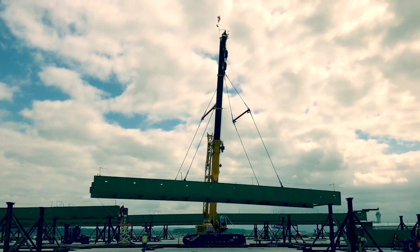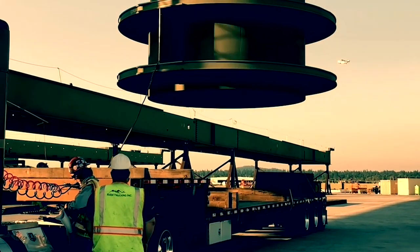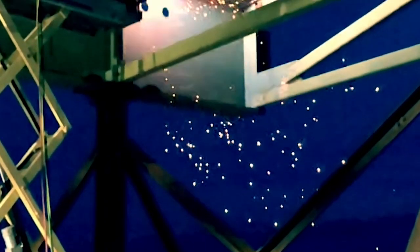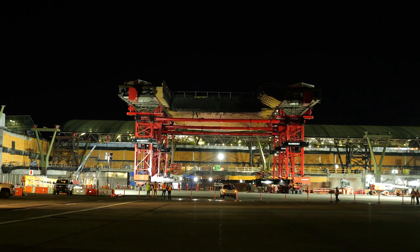We built the roof for two years while all the utilities were being removed, foundations were being installed, and demo was being done — all concurrently. We had thousands of construction deliveries to assemble the roof at the prefab yard, but when we disassembled the roof and brought it to the terminal, we did it in 16 pieces.